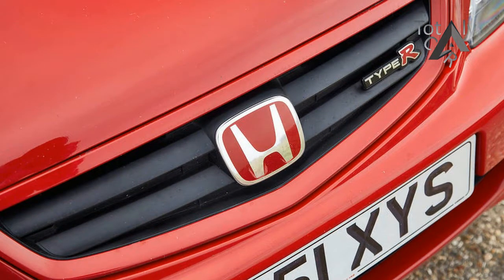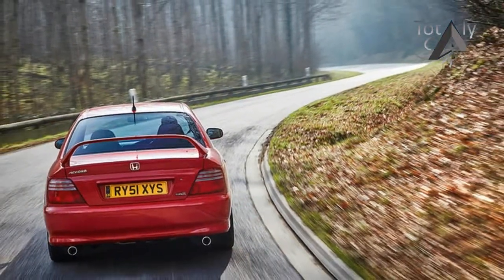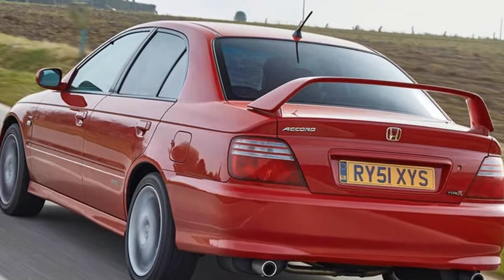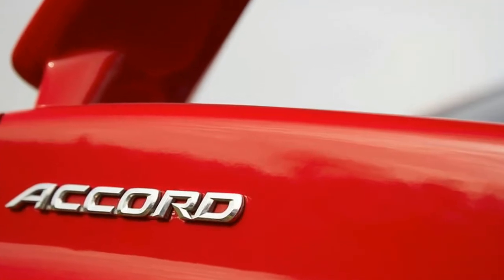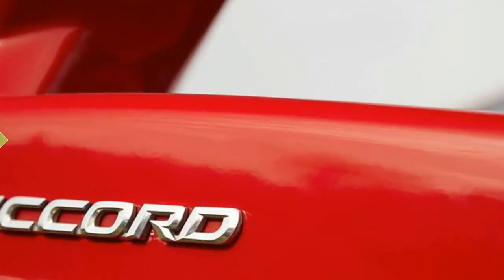Instead, it fitted something far more intelligent and useful: a Helical limited-slip differential. While practical types favour the Accord saloon body, those with an eye on torsional rigidity know that such a structure spells good news in the handling department. Furthermore, it was beefed up with a strengthened rear bulkhead — the rear seats don't fold as a consequence — and it has a kerb weight of just over 1,000 kg.